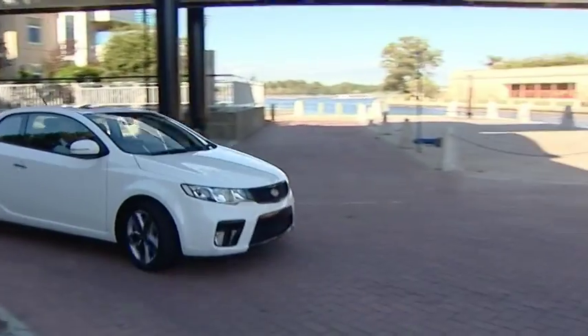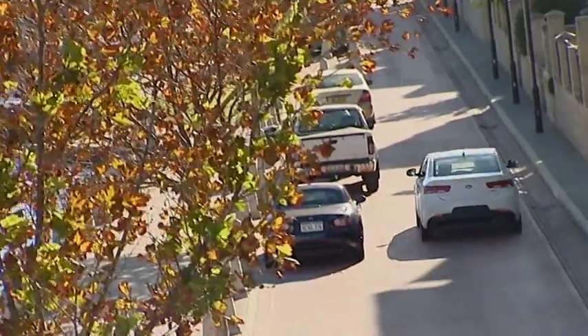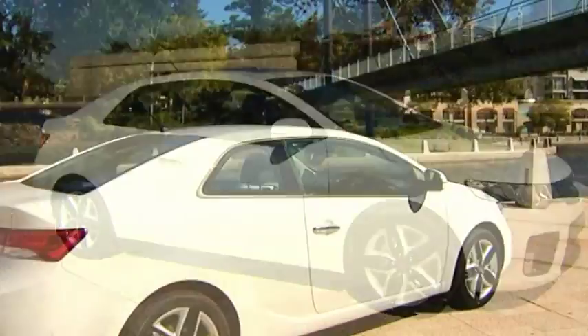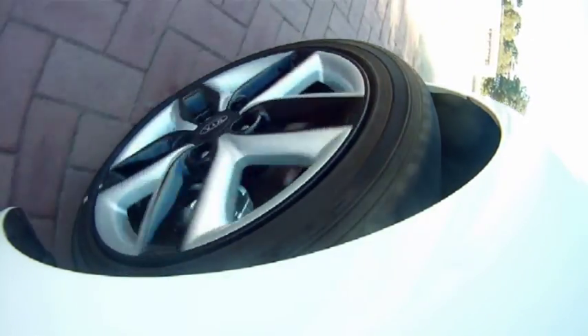When I said the coupe is in a class of its own, I actually meant it. There is nothing out there that compares to it in either price or function. Where else are you going to find a two-door coupe with this styling, reverse sensors, traction control, and ABS brakes for under $30,000?